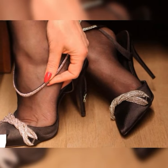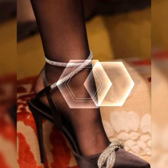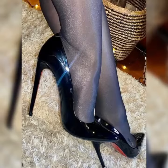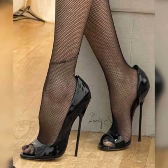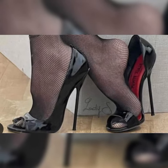In terms of materials, you will find strappy heel sandals in options like leather, suede, or even metallic finishes. Each material gives a different vibe, so you can choose the one that suits your style and occasion. These sandals are incredibly versatile and can be paired with a wide range of outfits.